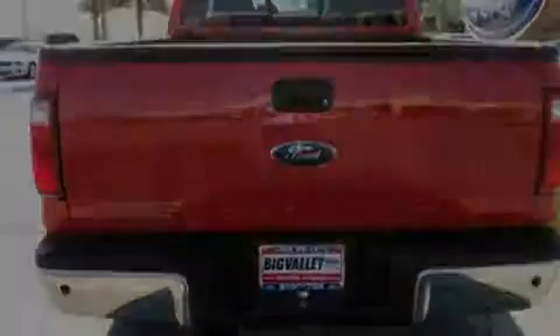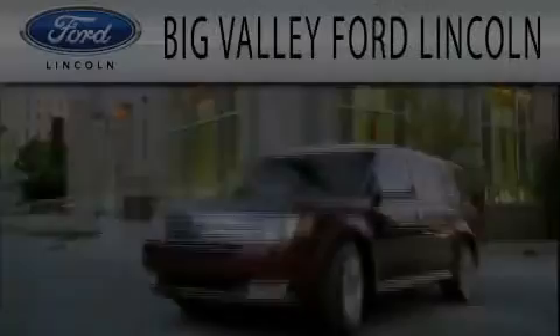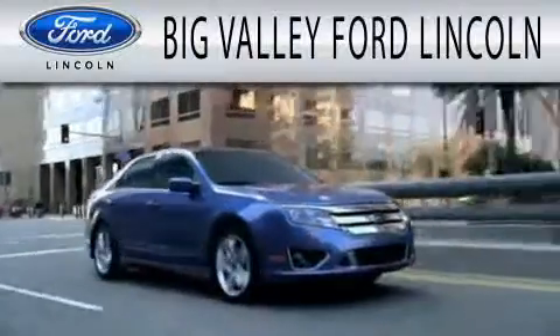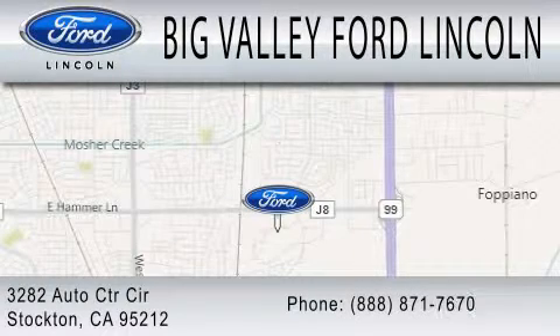This automobile won't last long at this price. Call and arrange a test drive now. Big Valley Ford is dedicated to doing everything possible to ensure that the experience you have selecting your next vehicle is as pleasant as possible. We are located at 3282 Auto Center Circle in Stockton.